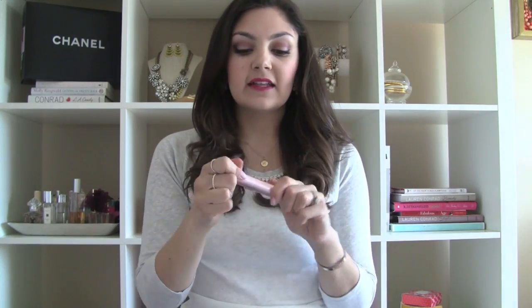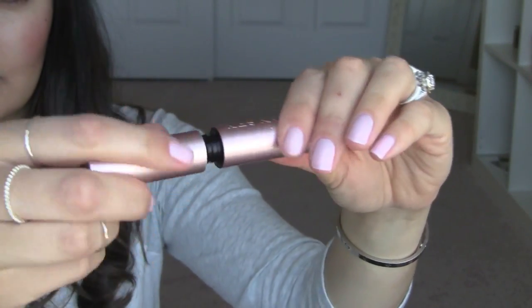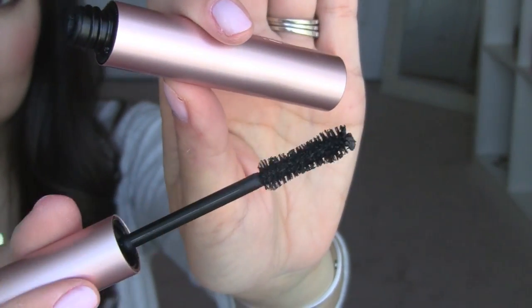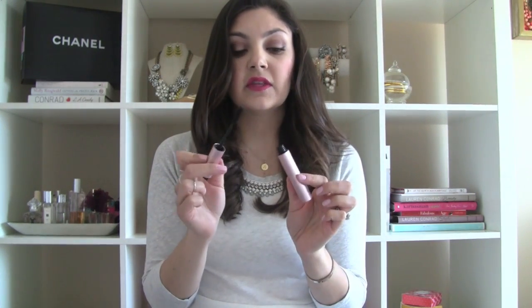Next is the Too Faced Better Than Sex Mascara. I haven't had this for that long but I use it every day and I've quite fallen in love with it. I think it's definitely the brush that really makes this product wonderful. It's a full volume mascara — it gives you tons and tons of volume without having to put crazy amounts of coats on your lashes. If you like Makeup Forever Smokey Lash, YSL Faux Cils, or Benefit They're Real, I really think you will love this because it does pretty much the same thing.